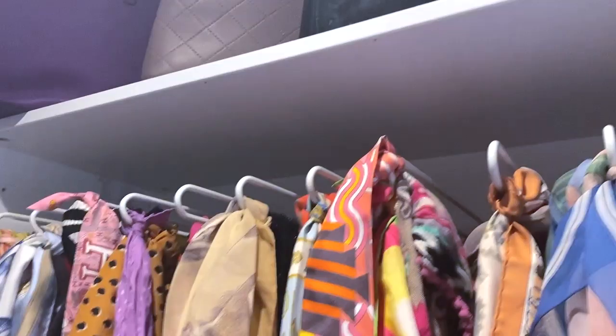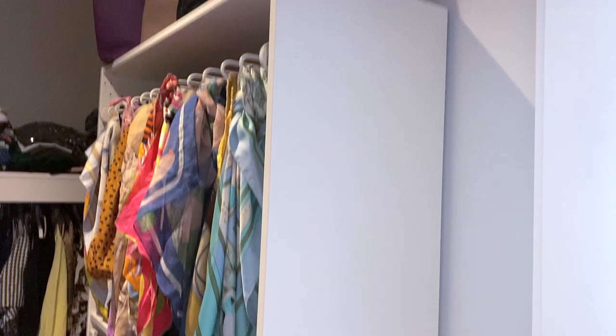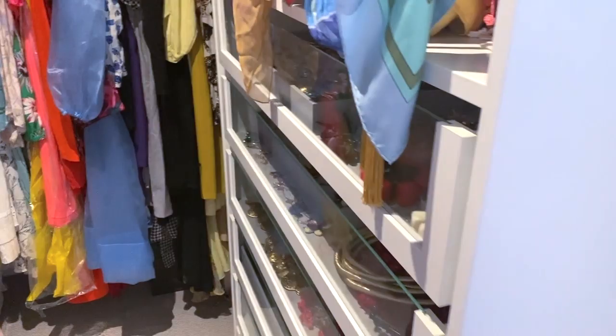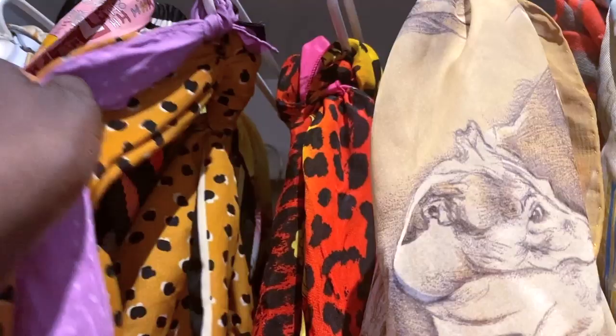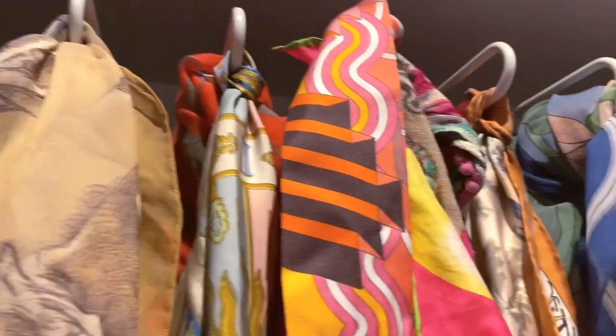Then we have right here an accessories closet which I got from IKEA and I adore it so very much. Let me step out so you guys can see what it looks like. It's got little hangers up top for scarves and stuff, and then I have six drawers with glass panels in front so I have an idea of what's in them. If I turn around and look this way, you can see the majority are my scarves - all kinds of scarves. I buy them all over the place and wear them on my head, neck, as tops and stuff.